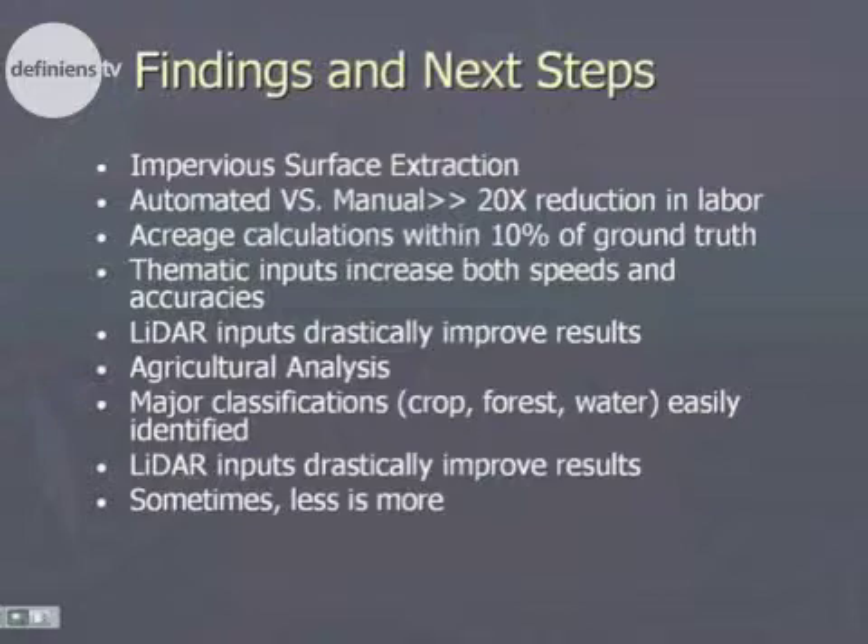Some more things we found along the way: the classifications for forest and crop were quite easy to do. Some of our next steps will be to try and expand those land use classifications beyond just the three we were looking at. We feel confident we'll be able to do that.